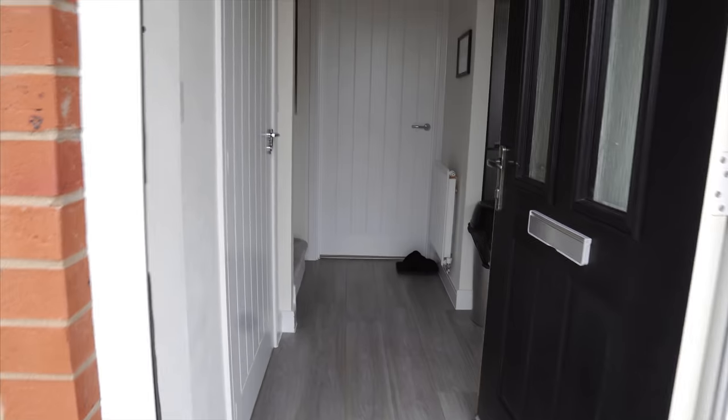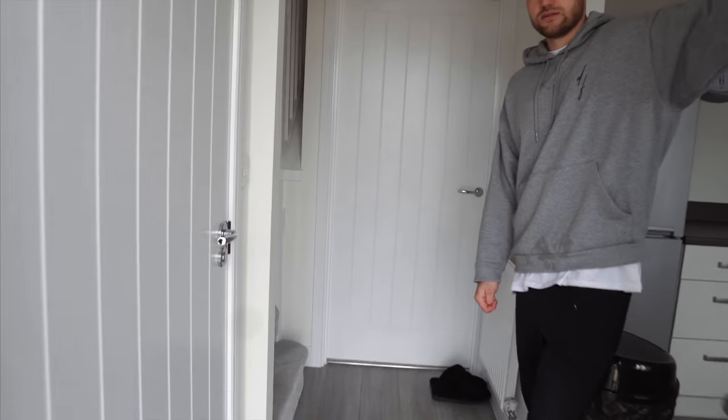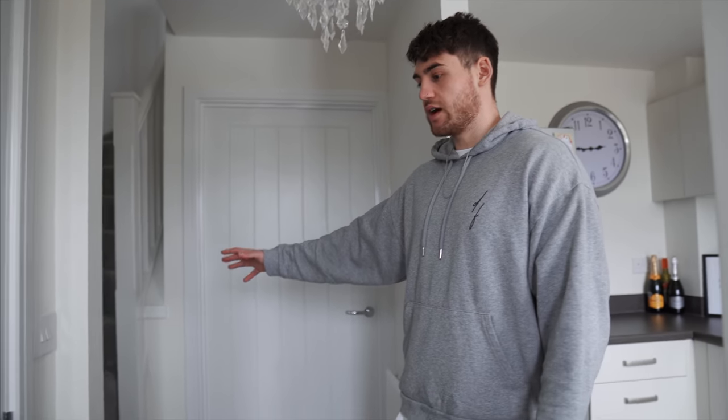We can always do an updated one in the future. Everyone always says they're not going to do a house tour because their house isn't finished, but the house is never going to be completely finished. So this is what it looks like as you walk into the house — we've got this nice hallway which we really liked.